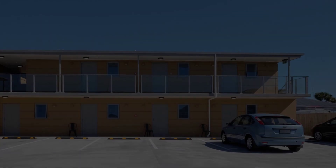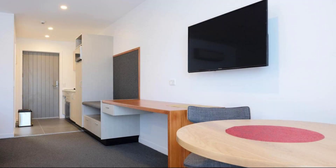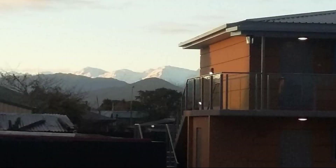Check-in time at this property is 2 PM and checkout time is 1 PM. If you have stayed in this property, you can send your experiences via the link for booking or to get more details about this property.